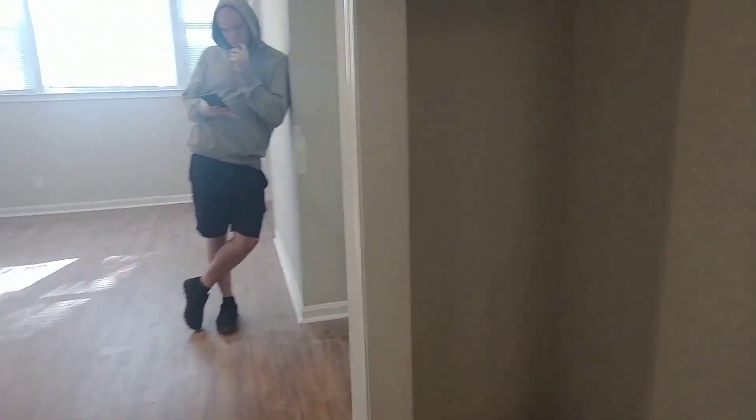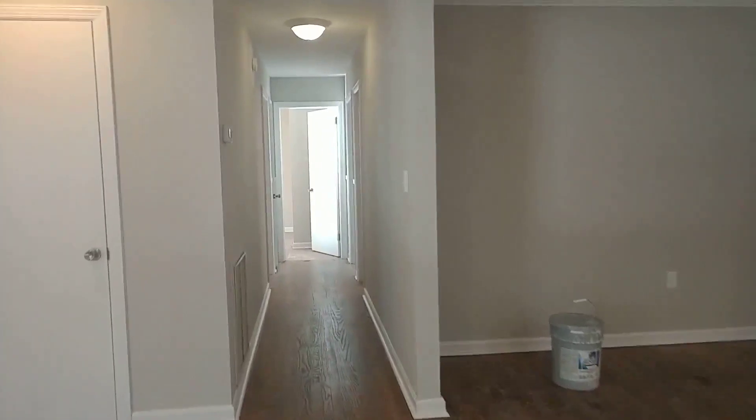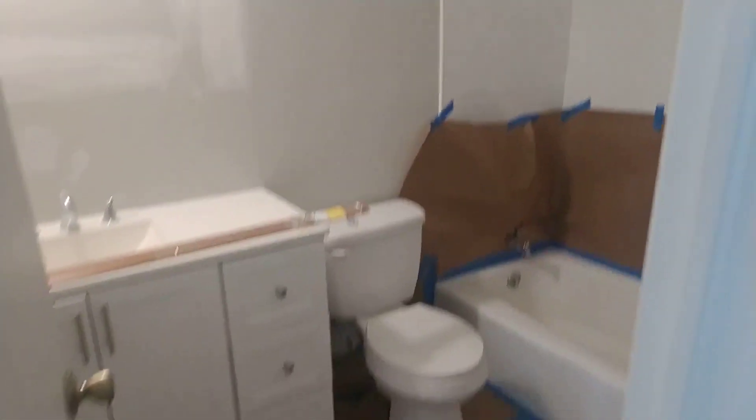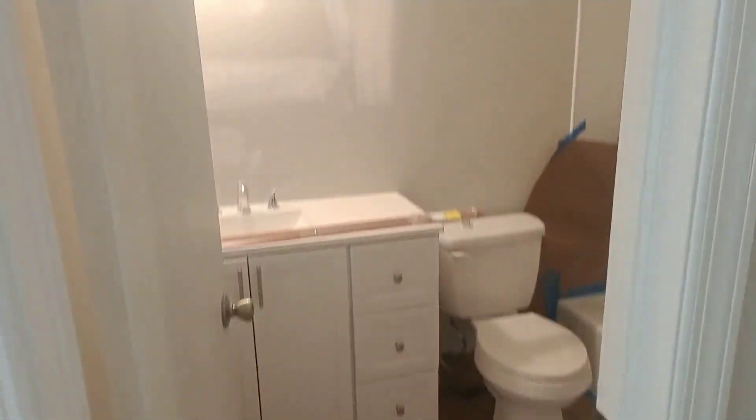Then we go to the west wing with all the other bedrooms — the kids rooms over here. Here's the bathroom; the tile turned out great. We should be getting ready to stage and list it next week, so we are very excited to get this property on the market.